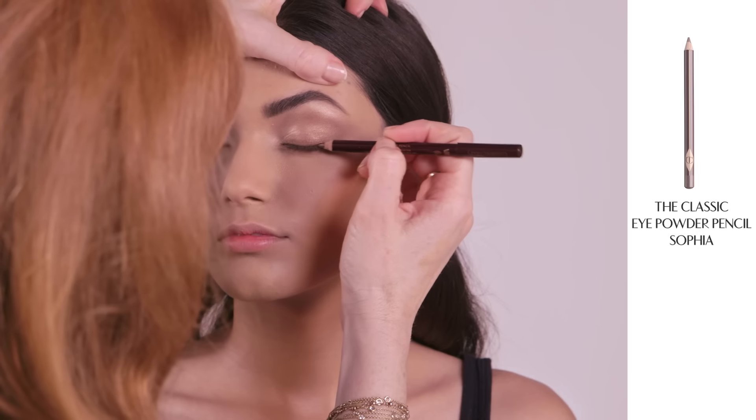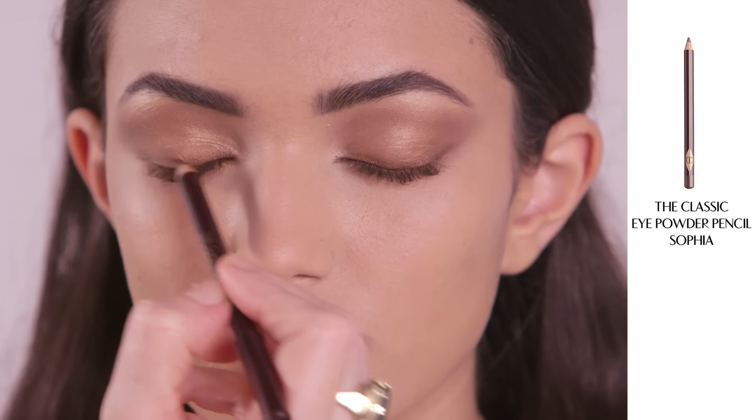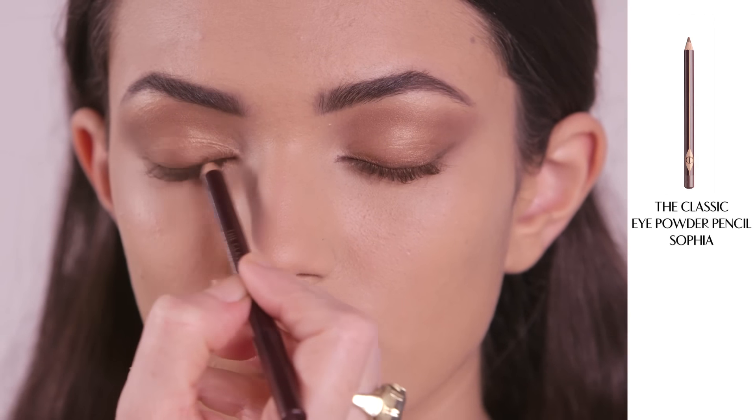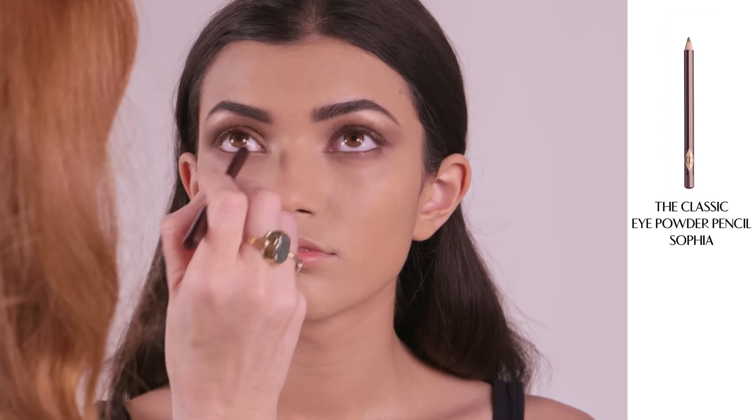Next apply my powder pencil in Sophia. It's a really pretty pencil that has gorgeous golden flecks in it. Because it's a powder pencil it's really buildable and never looks too heavy. It's wonderful and youth boosting.